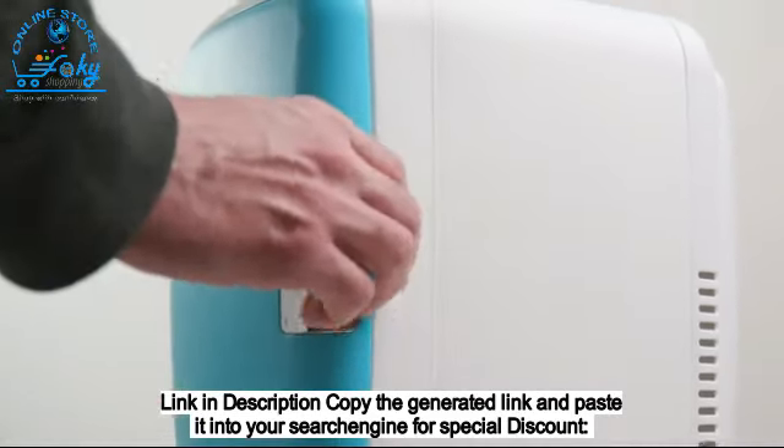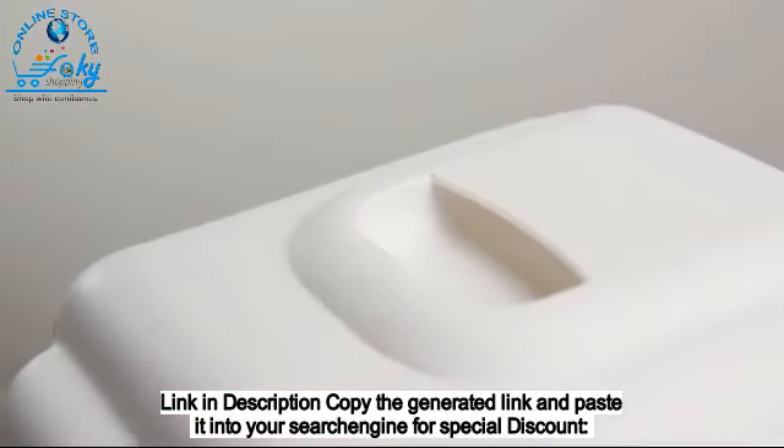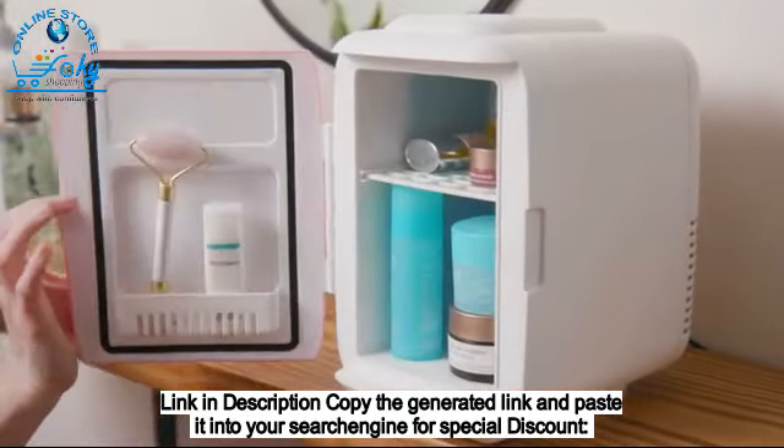Featuring a self-locking magnetic door handle, removable shelf and door pocket, comfortable carry handle, and easy-to-use controls. Its stylish design is perfect anywhere in your home, office, or on the go.